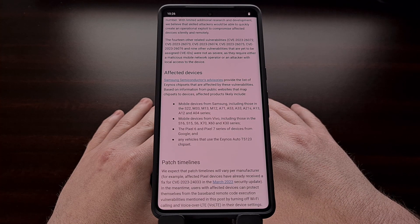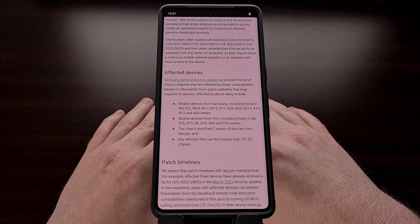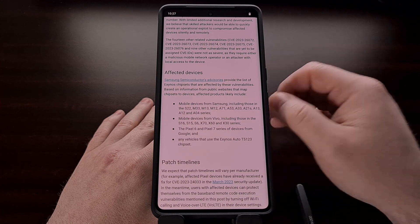Usually when a research developer discovers these type of exploits, they disclose them to the public rather quickly. However, Project Zero has made an exception with these four critical security holes and they have delayed disclosure due to how they allow for remote code execution at the baseband level.